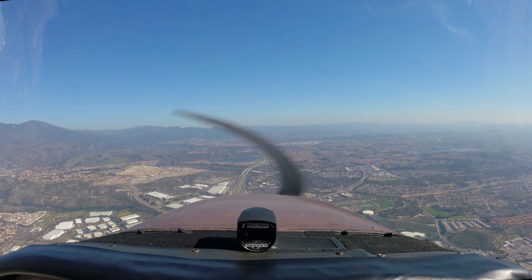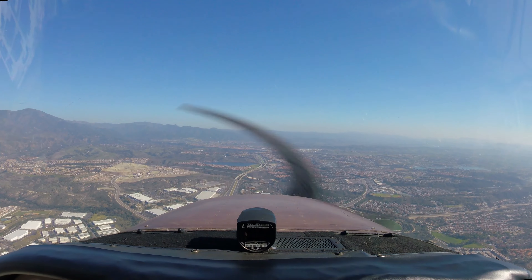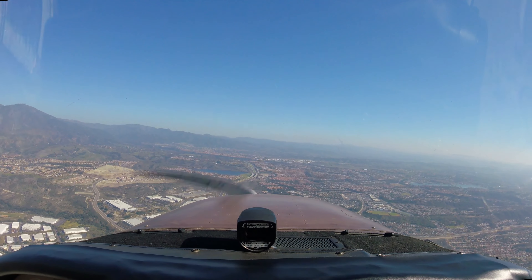N64K traffic, 1 o'clock in 2 miles westbound, Cessna at 2600 ascending. I'll look inside traffic, 640.